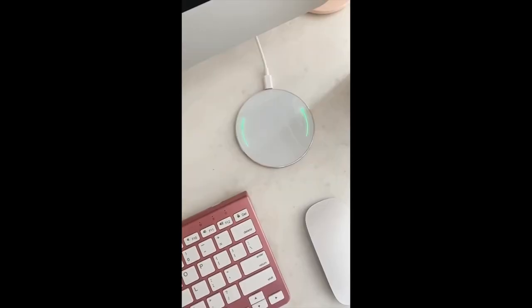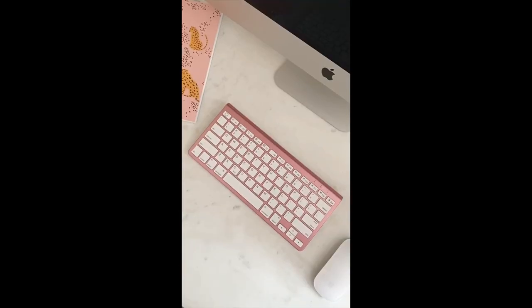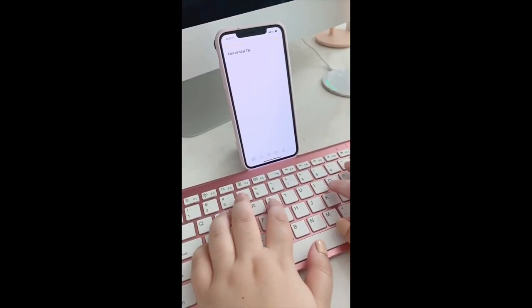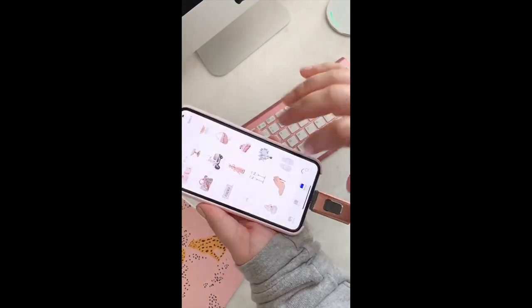Cool gadgets from Amazon you need. This wireless charging pad for your phone — place your phone on top even with a case and it will start charging instantly. Next up is this pink wireless keyboard with a built-in stand. You can sync it to any of your devices and type right onto them, and that even includes your phone. And last up is this USB drive you can plug directly into your iPhone to back up your photos and videos and save storage space.